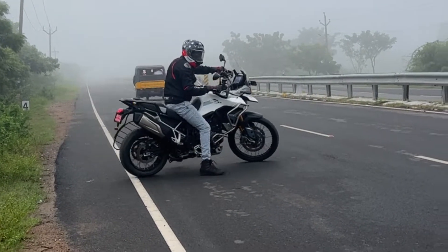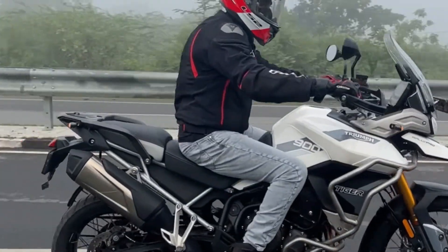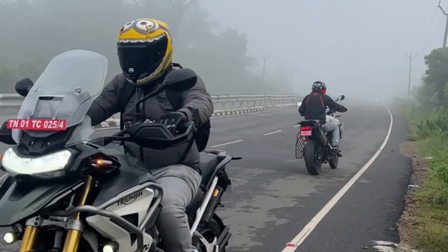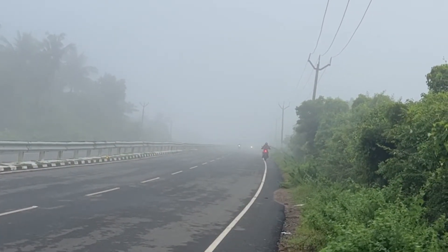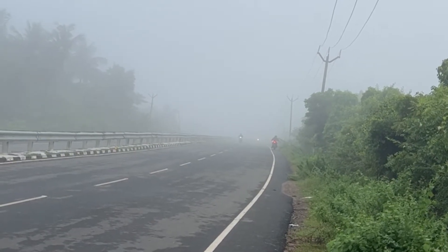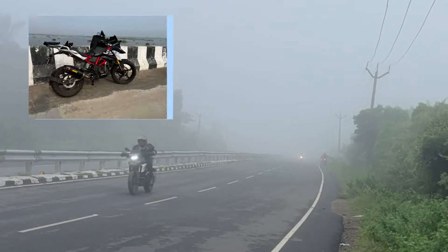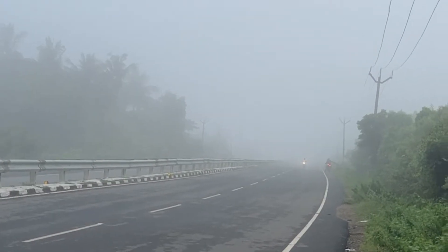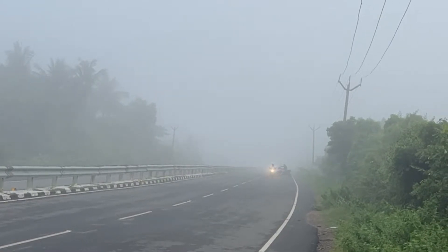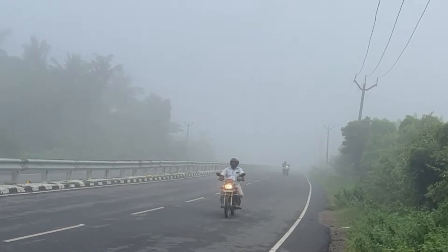Maximum power is 93.9 bhp at 8,750 rpm. It has a stainless steel silencer and a 6-speed gearbox — it is super.